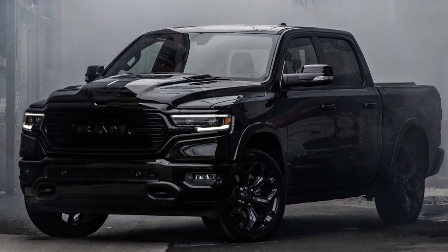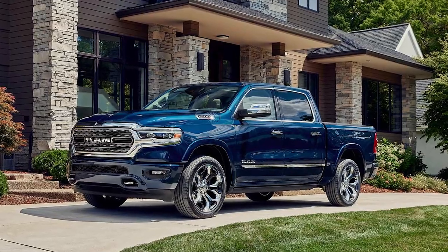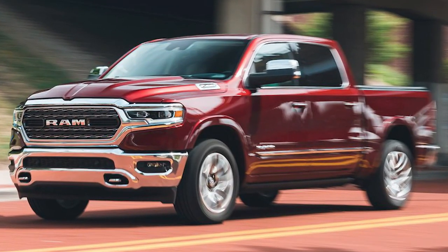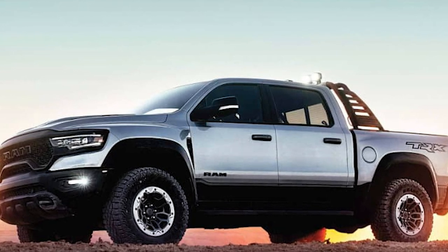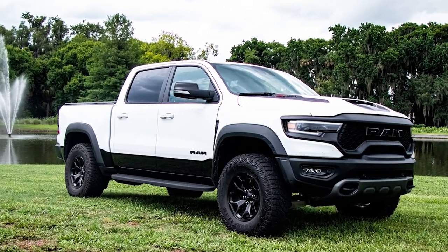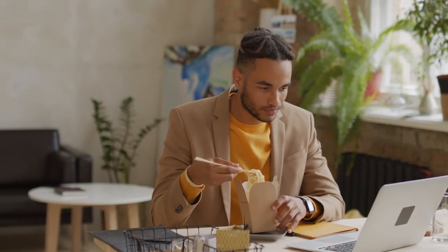The all-new 2023 Ram 1500 is coming soon. This pickup will take on the best of the best with improved power, handling prowess, and an array of new technologies that make it one tough competitor. It will definitely pay for itself many-fold in the long run. The following video has everything you need to know about the upcoming 2023 Ram 1500 pickup truck, so watch on to learn more.